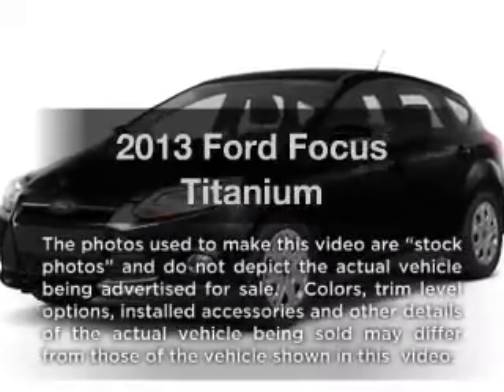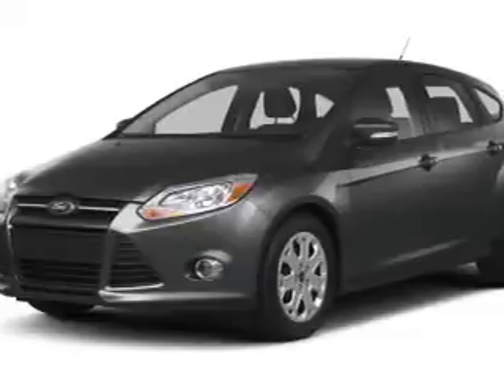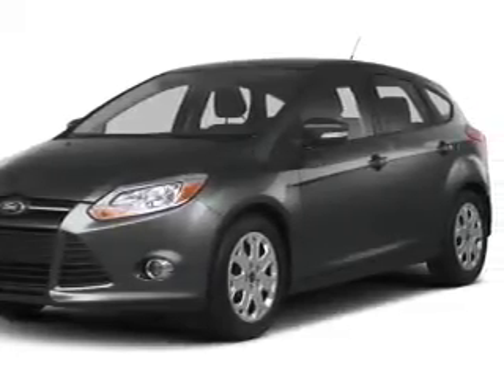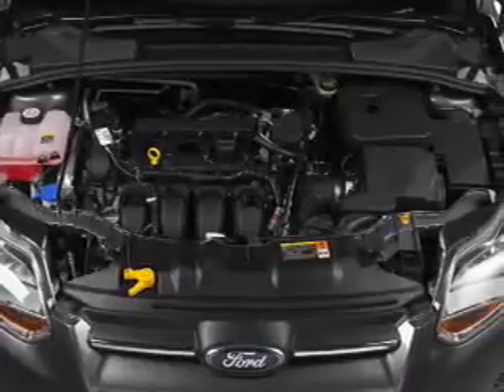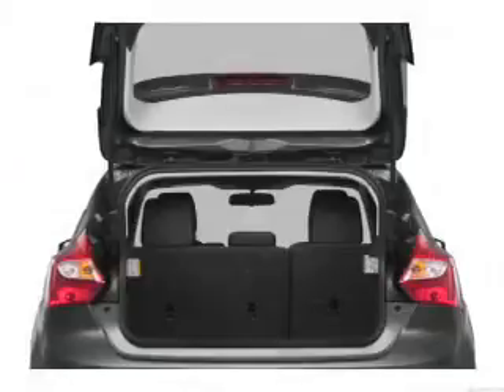Presenting the 2013 Ford Focus. If you're looking for an automobile with great attributes, look no further. With an efficient four-cylinder engine, the powertrain includes front wheel drive connected to a smooth shifting transmission. Navigation is included to help you get to your destination with ease.